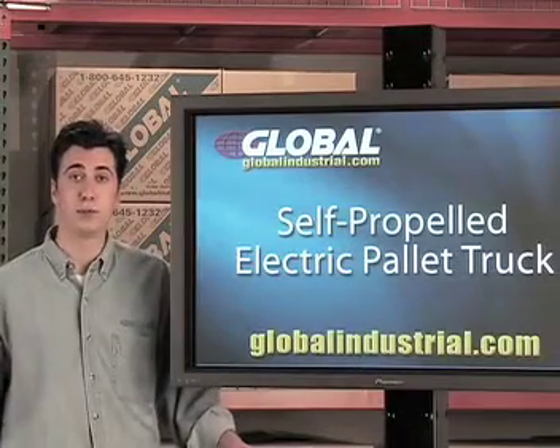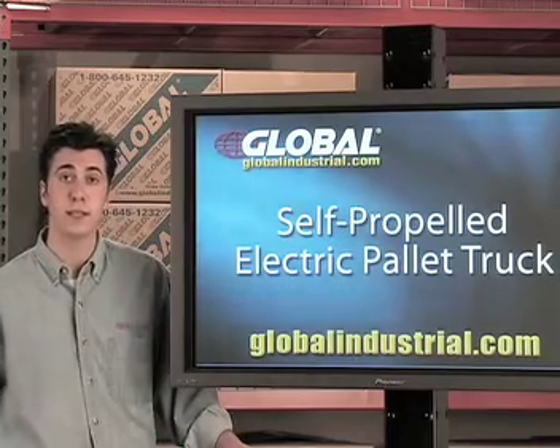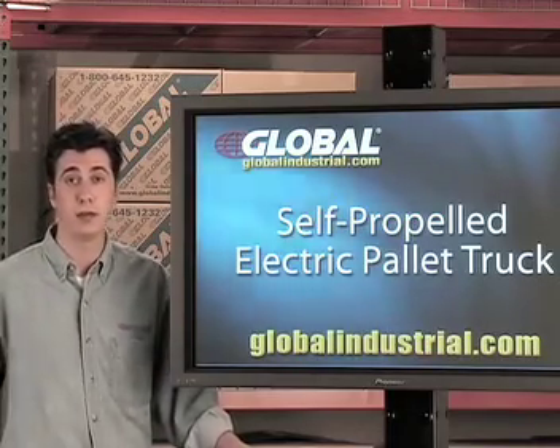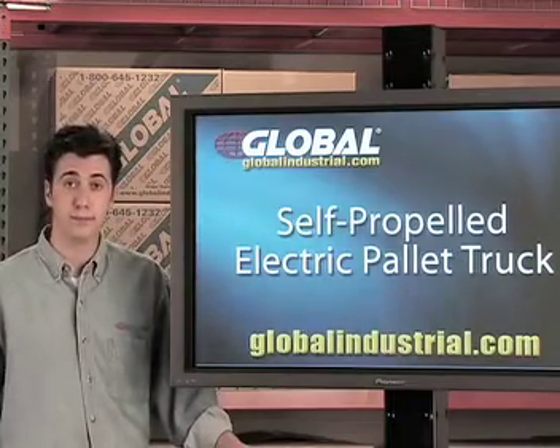Hi, I'm Stephen from GlobalIndustrial.com and I'm here today to talk about our 4,500 pound capacity self-propelled electric pallet truck. It offers power, affordability, and convenience, all wrapped into one.